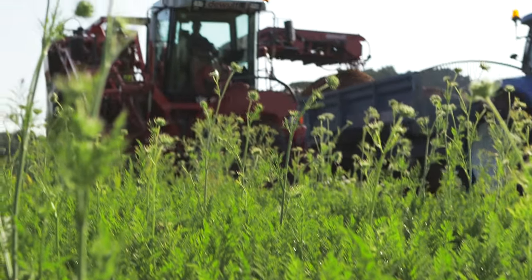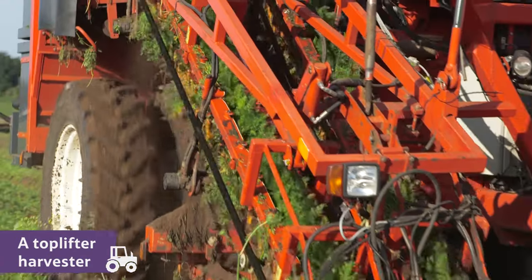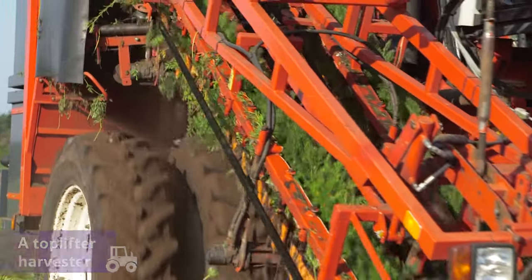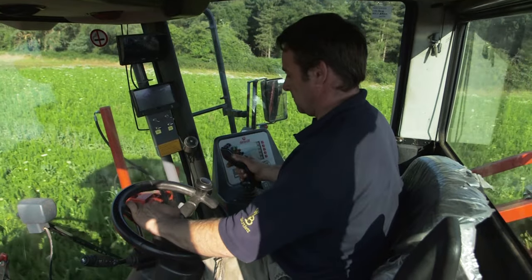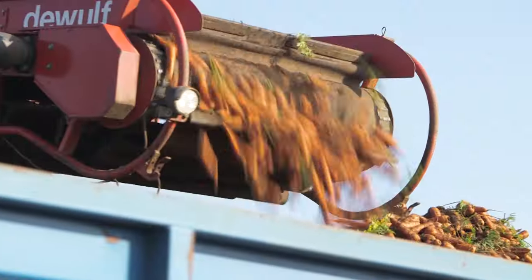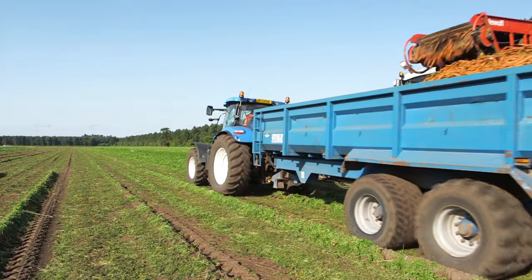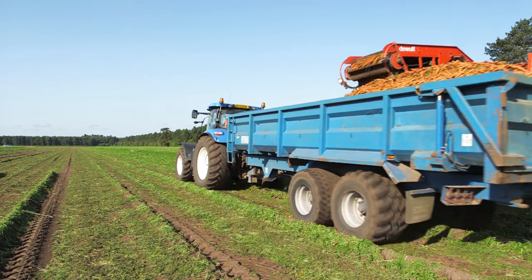Once the carrots are ready to be harvested, a machine like this one, called a Top Lifter Harvester, lifts them out of the soil. This process is usually started at midnight when the temperature is cooler. This helps to keep the carrots fresh and crisp.